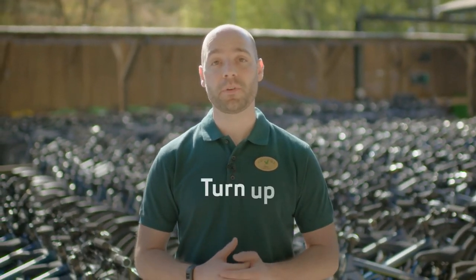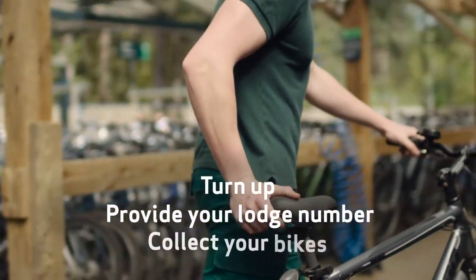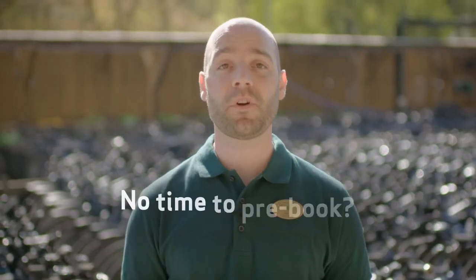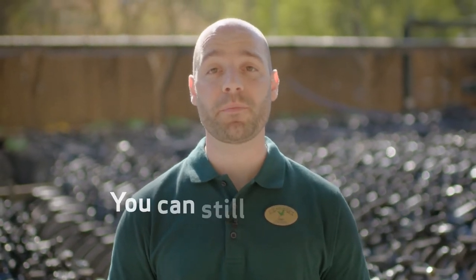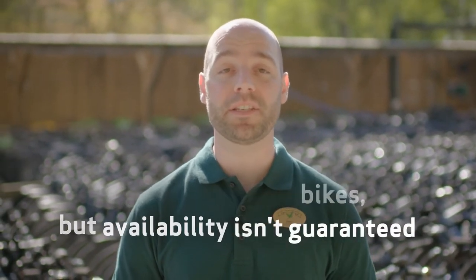The cycle centre team will get confirmation of your booking, so there's no need to worry about anything — just turn up, see one of our members of staff, and pick up your bikes. Don't worry if you haven't had time to pre-book your bikes; come and visit us at the cycle centre and our member of staff will take your order, but remember availability isn't guaranteed.